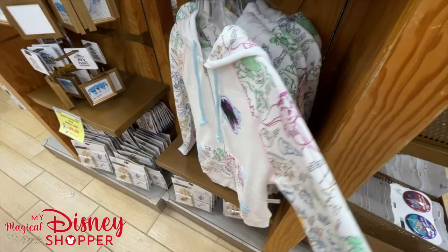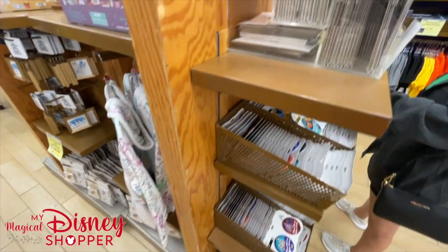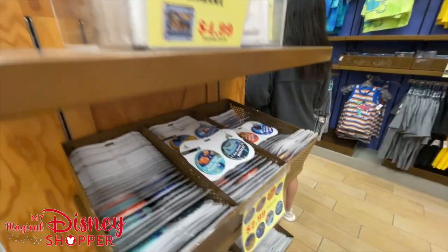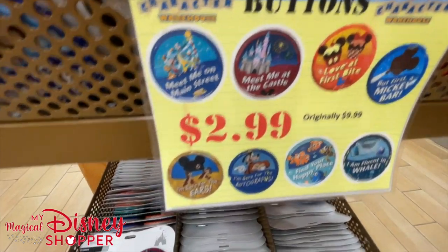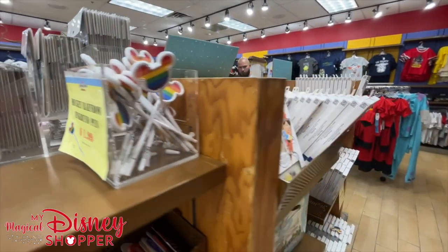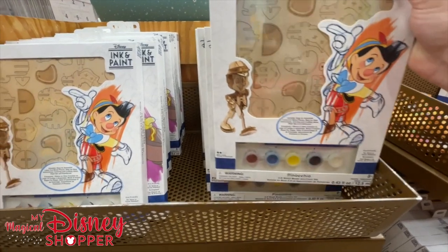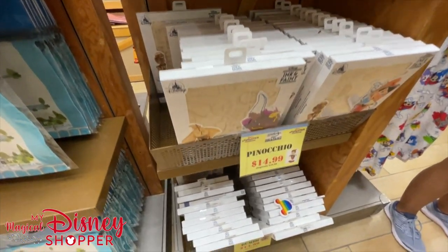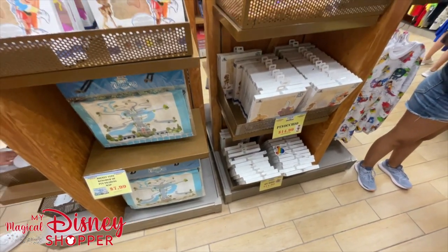The ink and paint hoodie comes in extra smalls and smalls for $29.99, was $65 - a really significant discount. The Small World diorama is $4.99, fun to put together. There are a whole bunch of buttons here - $2.99, were originally $9.99. The rainbow pen is $1.99. Over here are the last of the ink and paint items - the little wooden build-and-paint sets: Pinocchio and Dumbo for $14.99, were originally $24.99.